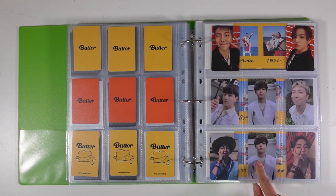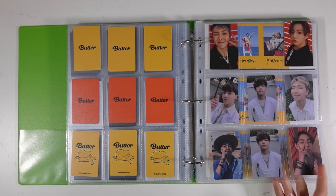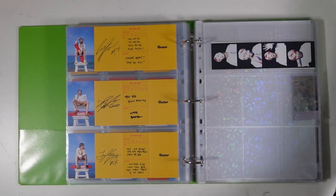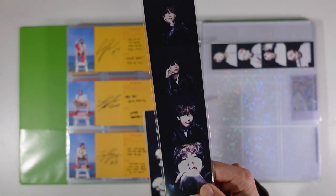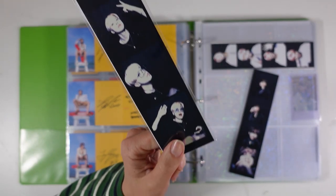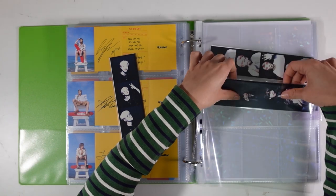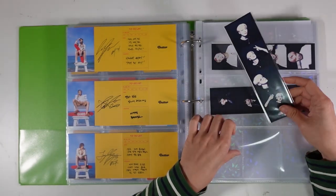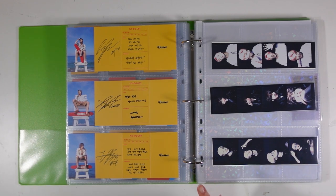Now on to this page — I have the film strips from Weverse. I have Tae's which looks really cute with the brown hair, and Jimin's is so cute as well, which I received from my group order. I'm obsessed with him and these glasses — he looks so adorable. I'm trying to find a trade for JK, but if I can't I'm quite happy to keep Jimin.